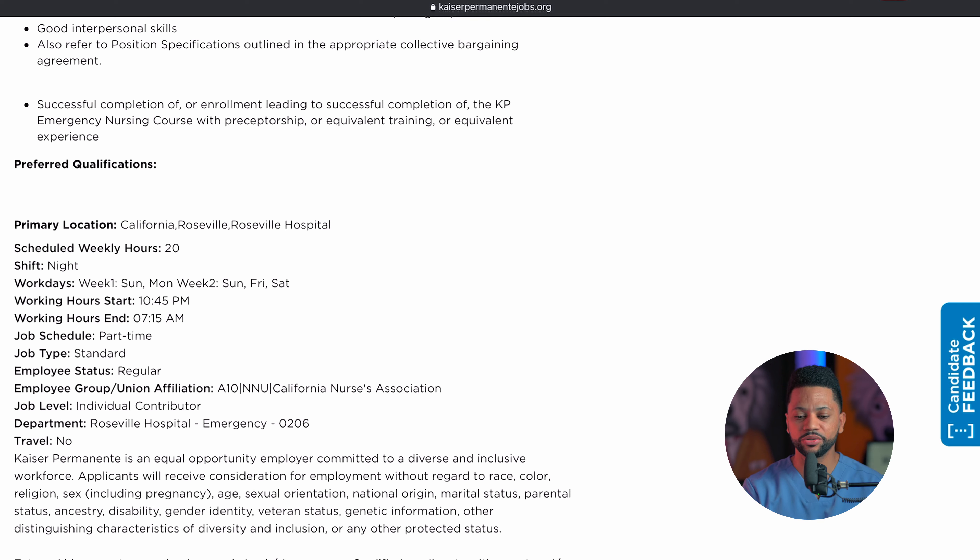Start clicking on one position after another and look at the type of qualifications needed. For example, this position needs a minimum of six months or one year of recent experience as a registered nurse in the emergency department. This is a 20-hour-a-week position. Kaiser often hires nurses for eight-hour shift positions, meaning this nurse is working 40 hours on a biweekly basis — that equals five days in a two-week period. The schedule has you working Sunday and Monday the first week, then Sunday again, followed by Friday and Saturday the second week.